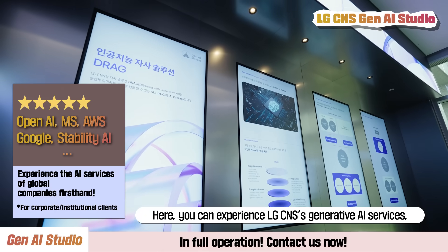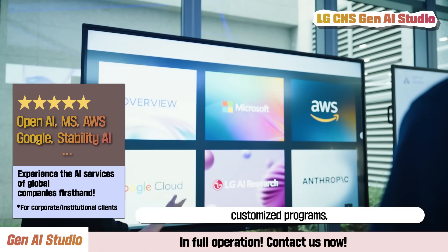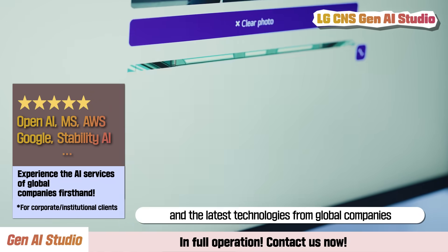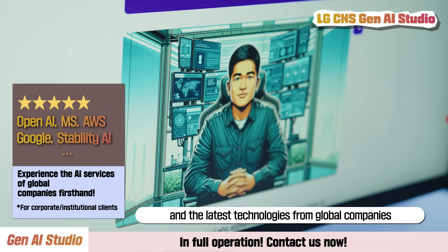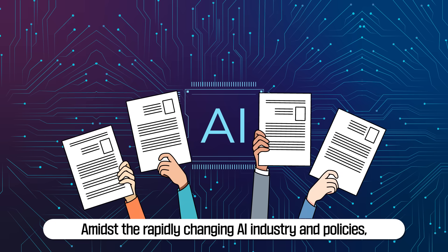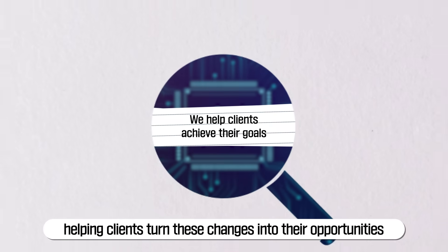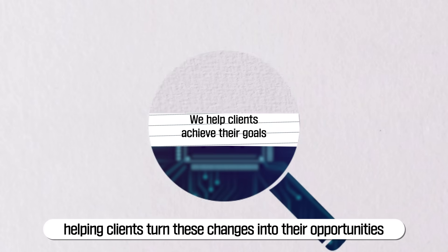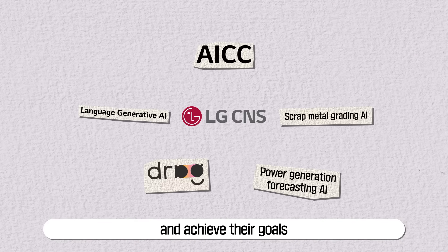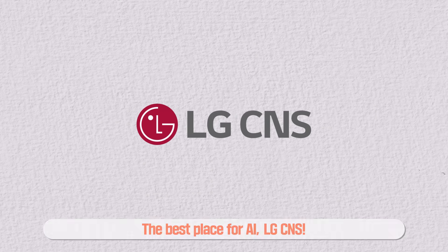Here, you can experience LG CNS's generative AI services, customized programs, and the latest technologies from global companies. Amidst the rapidly changing AI industry and policies, LG CNS focuses on just one thing: helping clients turn these changes into their opportunities and achieve their goals. LG CNS offers the optimal solutions with AI — the best place for AI.